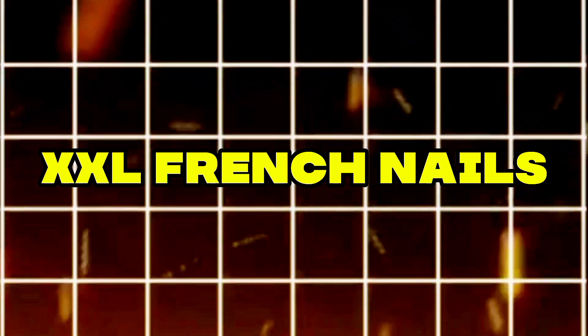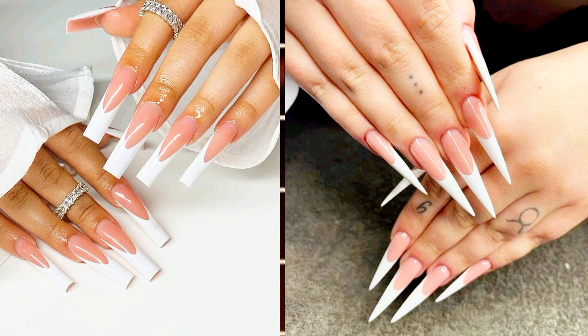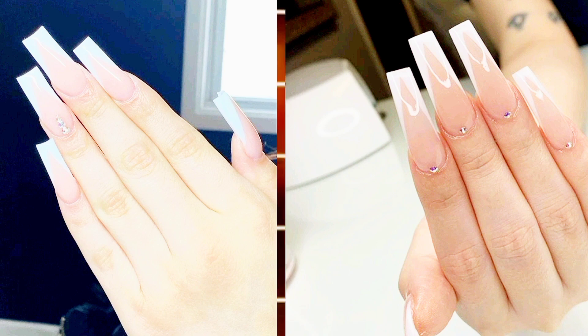XXL French. Elevate your style by incorporating a touch of Carmela Soprano sophistication into your French manicure, opting for a thick finish that complements your long, bold nails.